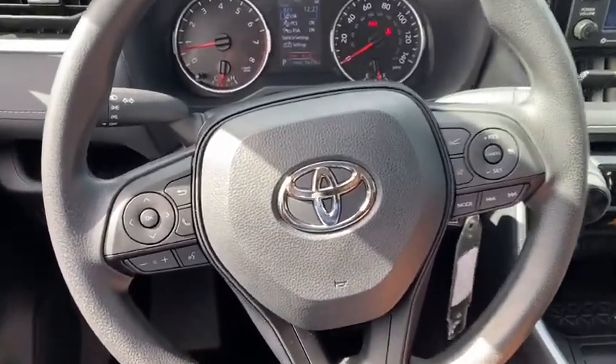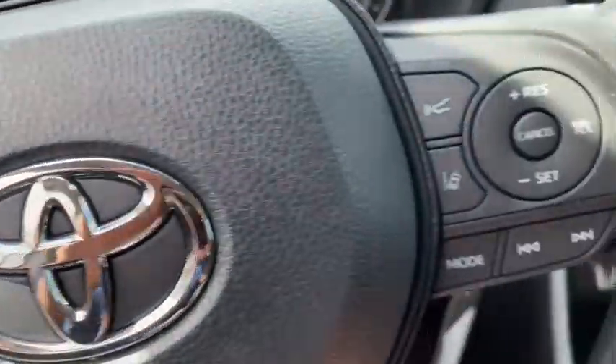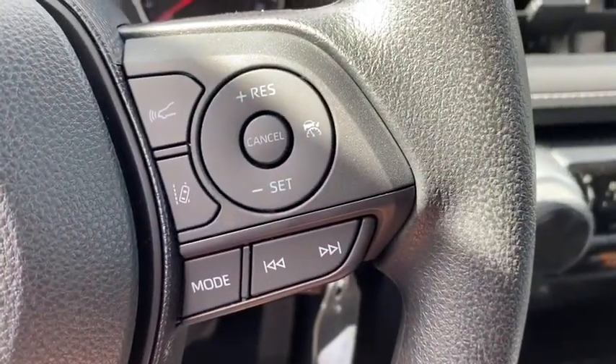Remote keyless entry, tachometer, rear window wiper, front reading lamps, front bucket seats, tilt steering wheel, driver vanity mirror.